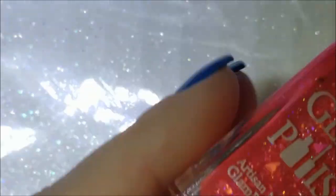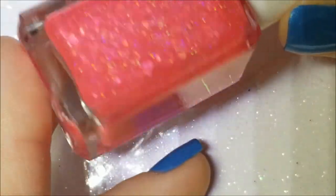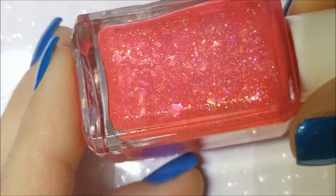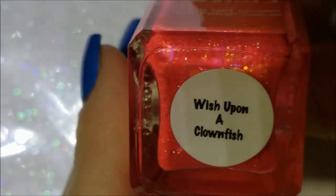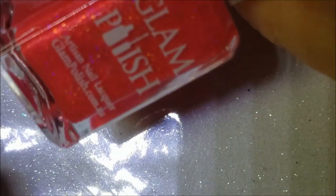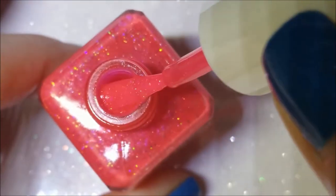Next one up is this beautiful hot pink with — I want to say — pink to orange flakies and holographic glitter. This is 'Wish Upon a Clownfish.' Here's the brush so you can see the formula.